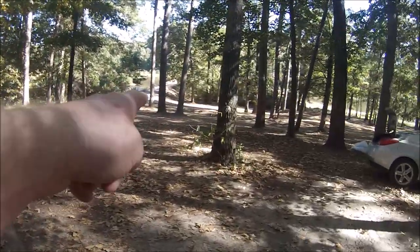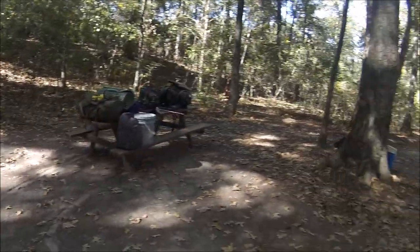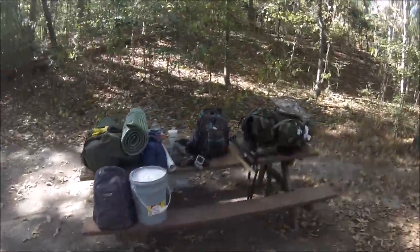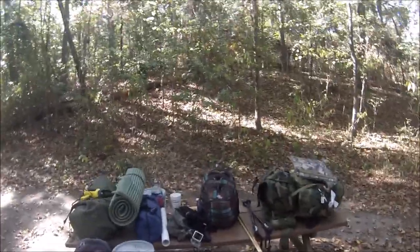You can see it's real high compared to the rest of the area. I want to show you my gear that I usually bring out when I go camping with my friend or when I go camping in the middle of the woods.